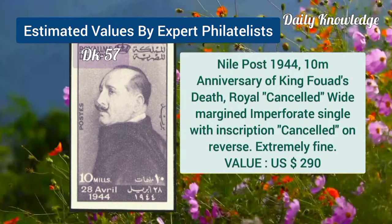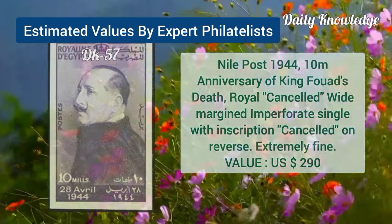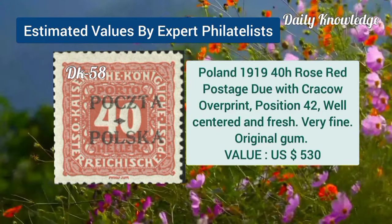Next is Nile Post, 1944, 10M, anniversary of King Farouk's death — it is extremely fine. Poland, 1919, 48, rose red, with Greko overprint, and position 42.